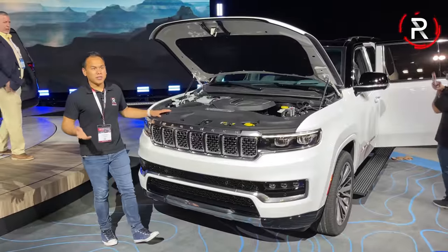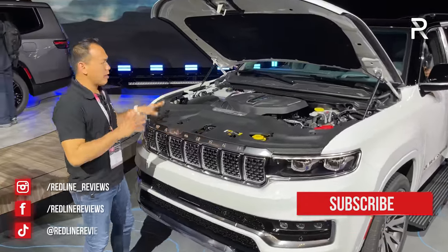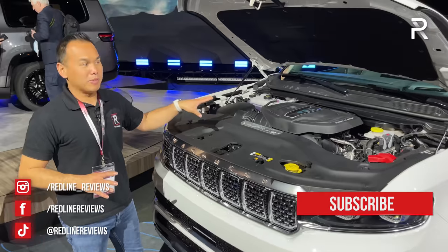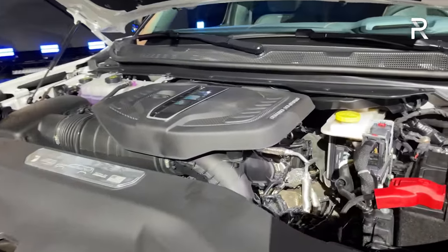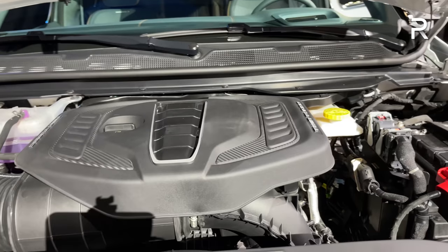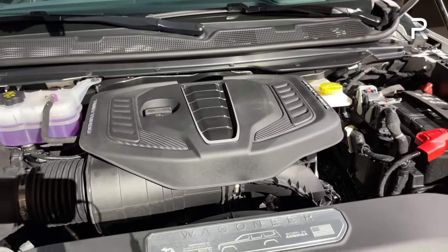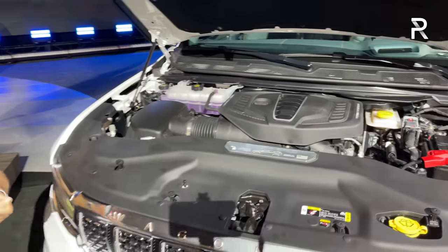Before we start talking about the dimensions of the L versions of both of these vehicles, I want to talk about the powertrain, because this is the big news besides the size with these new 2023 models. The V8 engines have been replaced by a twin-turbocharged inline six-cylinder engine. This is a newly developed engine codenamed Hurricane under the Stellantis engine family, and it has two specific outputs.